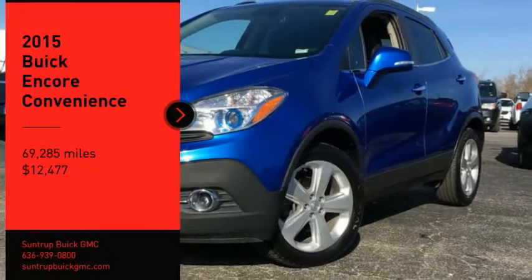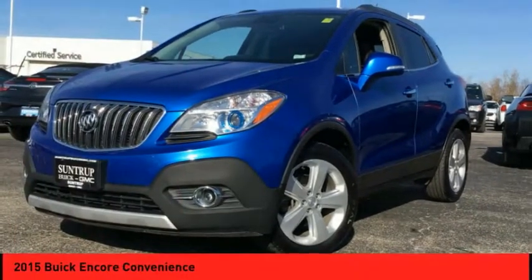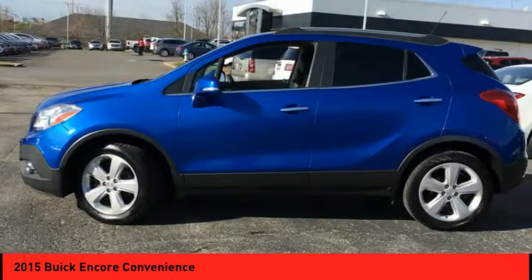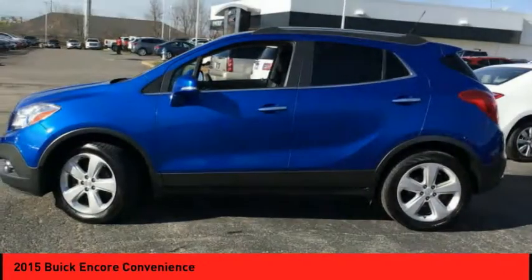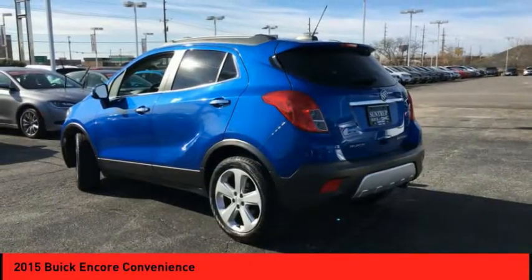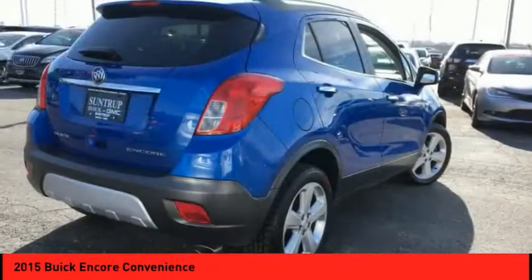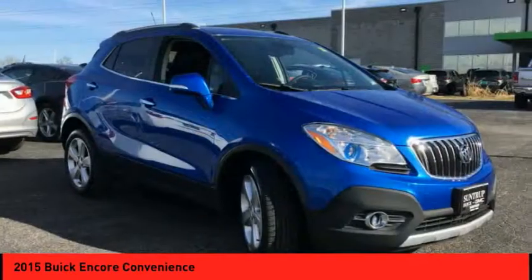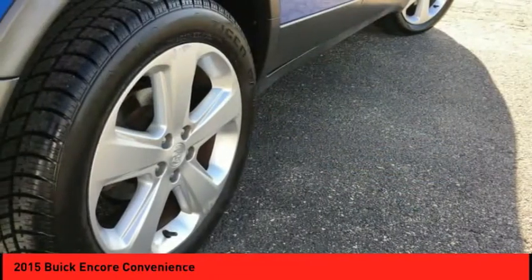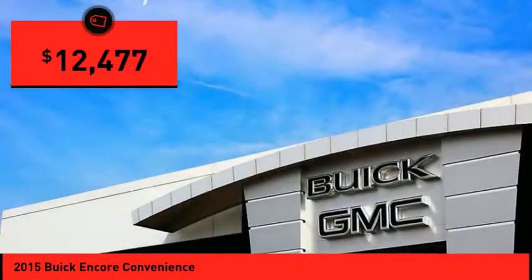Make a great choice today with the 2015 Encore. The Encore captures Buick's traditional strengths while demonstrating luxury and style in a petite size. It's amazingly quiet at freeway speeds and the suspension engulfs pavement imperfections, providing passengers with a pampered ride. Standard features that would make any car owner smile, and it's priced below $15,000.